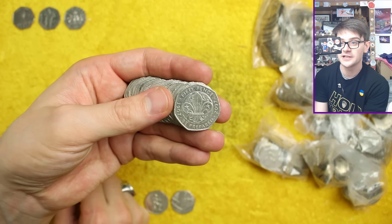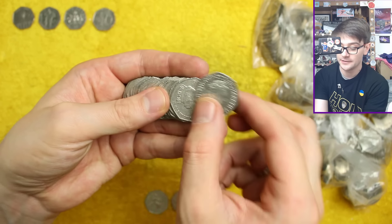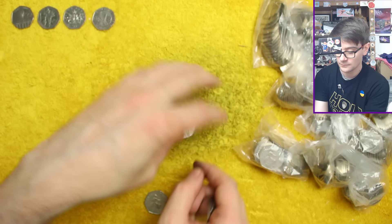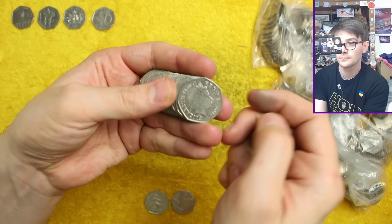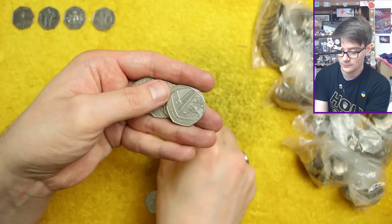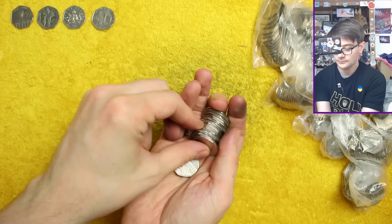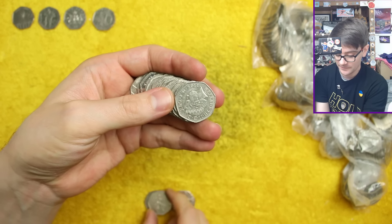We've got Scouts there — could this be a re-strike? Another 2008 Britannia as well! There we go.